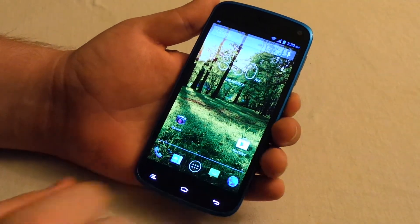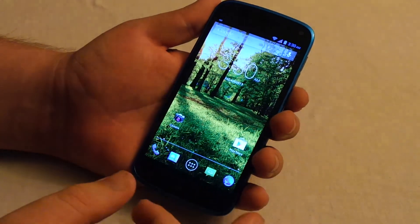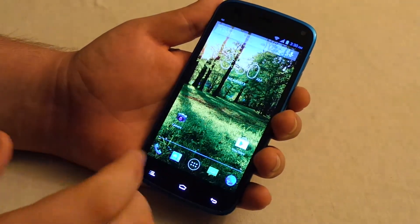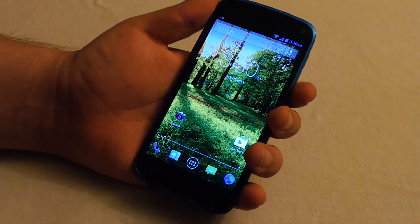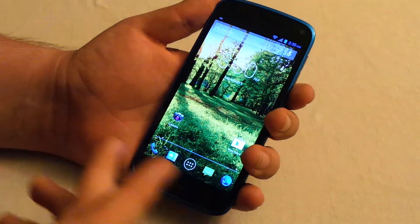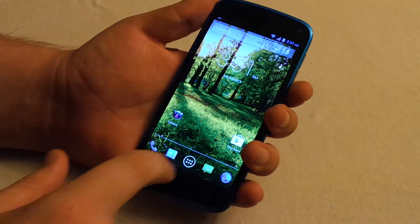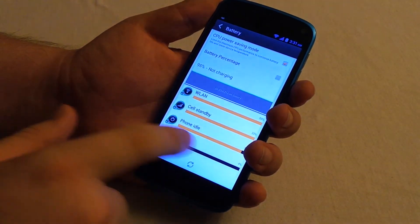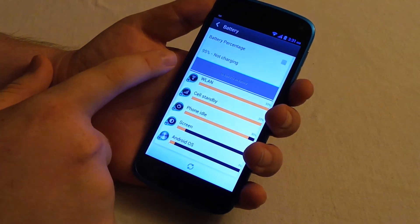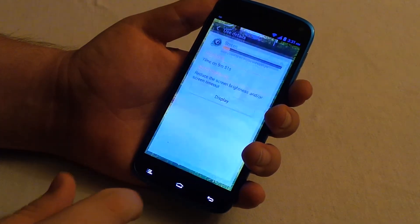If you guys want, maybe I'll upload some full-res camera picture tests to Dropbox so you can see them. If I don't post it on my main channel I'll post it on my second channel and link it in the description. Also, a quick battery check: we are at 95% — it's been on battery for one hour. Screen on time is nine minutes, so that's not a great indicator yet, but it's not bad so far.